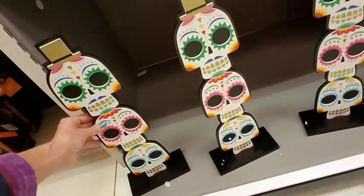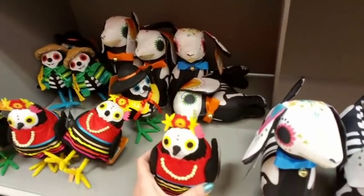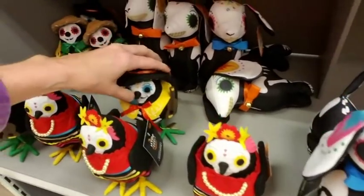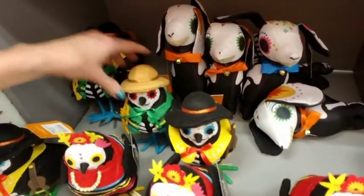And then more Day of the Dead stuff. Sorry — these things have been knocked over. Let me try to fix them a little bit, straighten them up.